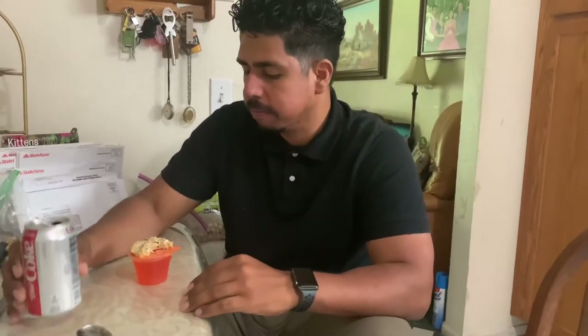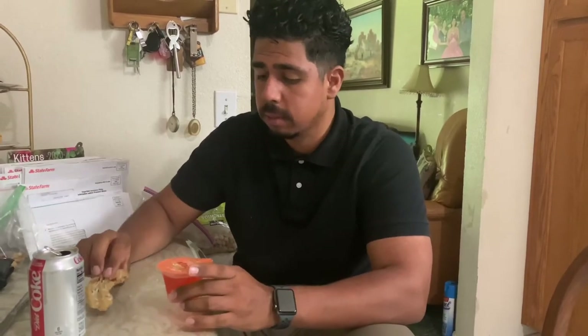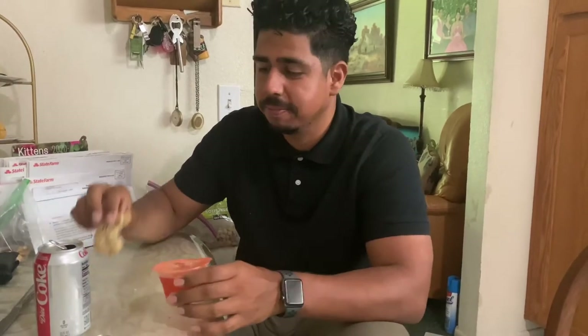Alright guys, I almost forgot — for my drink I had a diet Coke with my meal, but for dessert I'm having a keto cookie that my girlfriend made. It's using almond flour, dark chocolate chips, and walnuts. It's really good — you'll find these on keto by Lynette on Instagram. And then I also have a sugar-free orange Jello gelatin — only five calories, sugar-free.